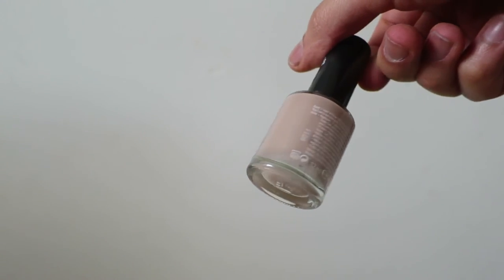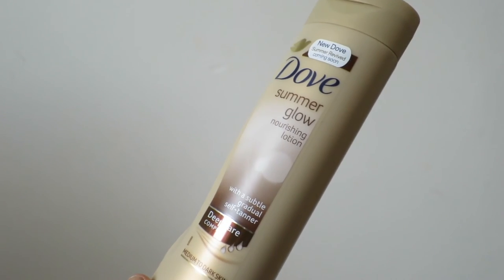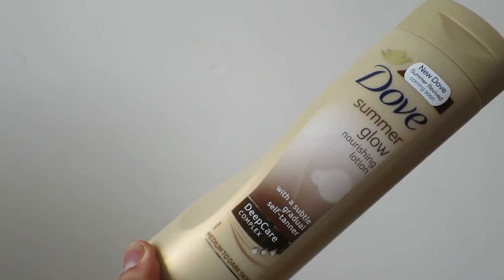I got the Rimmel London Super Gel nail polish in Soul Session — I've seen this loads of times on beauty bloggers. It's a milky-toned pink and it's gorgeous. I just want it on my nails now, but because I always bite my nails I need something on them so I stop. That was £3.98.